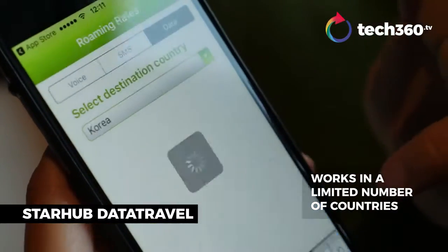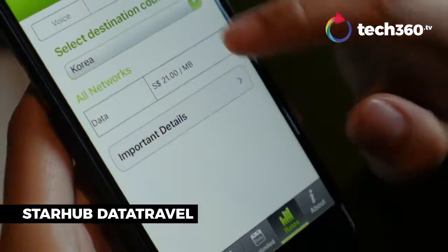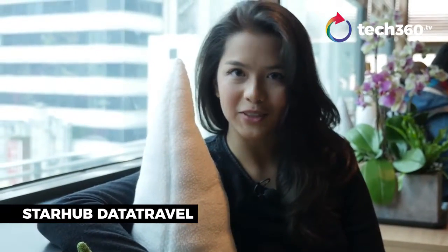However, StarHop's data travel plan only works for several countries in Asia as well as Australia and New Zealand. For other destinations you'd need to look at other data options. It also doesn't seem like you can sign up through the app, so it's best to contact StarHop directly.